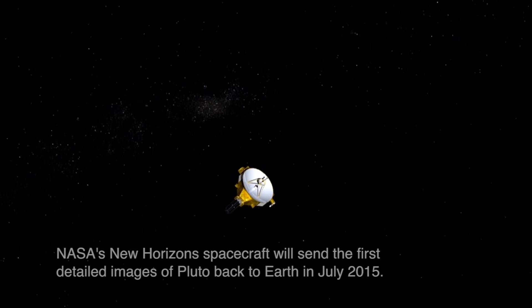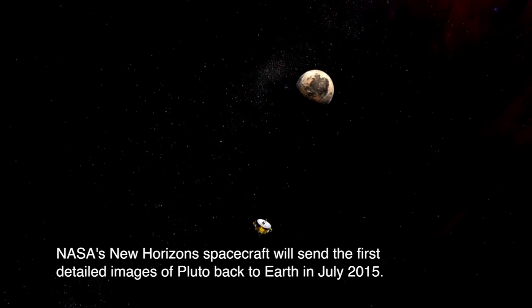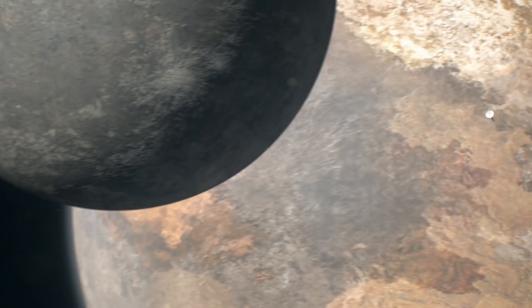I'm Veronica Bray. I'm a researcher here at the U of A and a targeting specialist for the high-rise camera, and my role with New Horizons is that I'm part of the geology and geophysics imaging team. There are 22 of us sitting in a room waiting for the images to come down and just seeing what the surface of Pluto has on it.